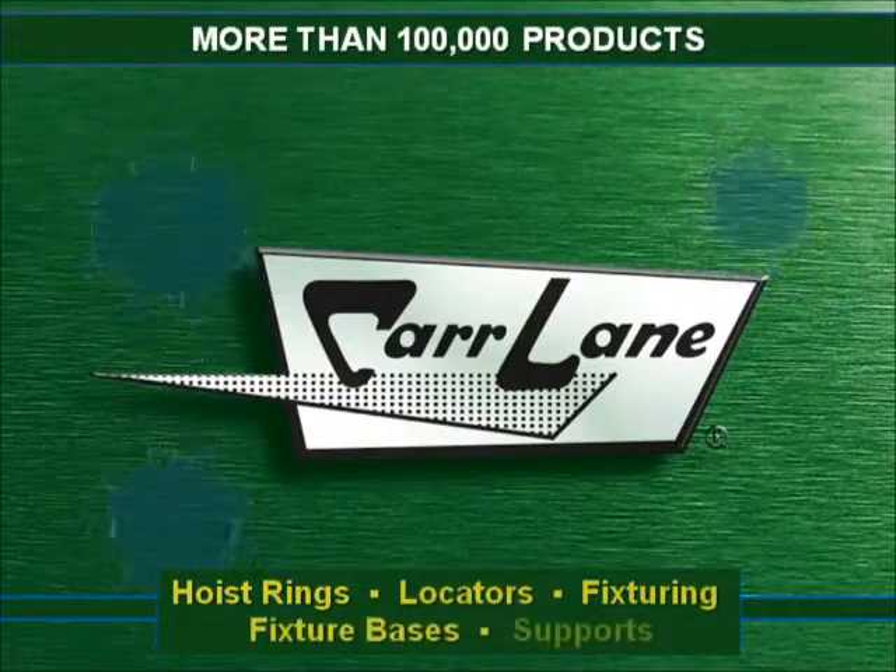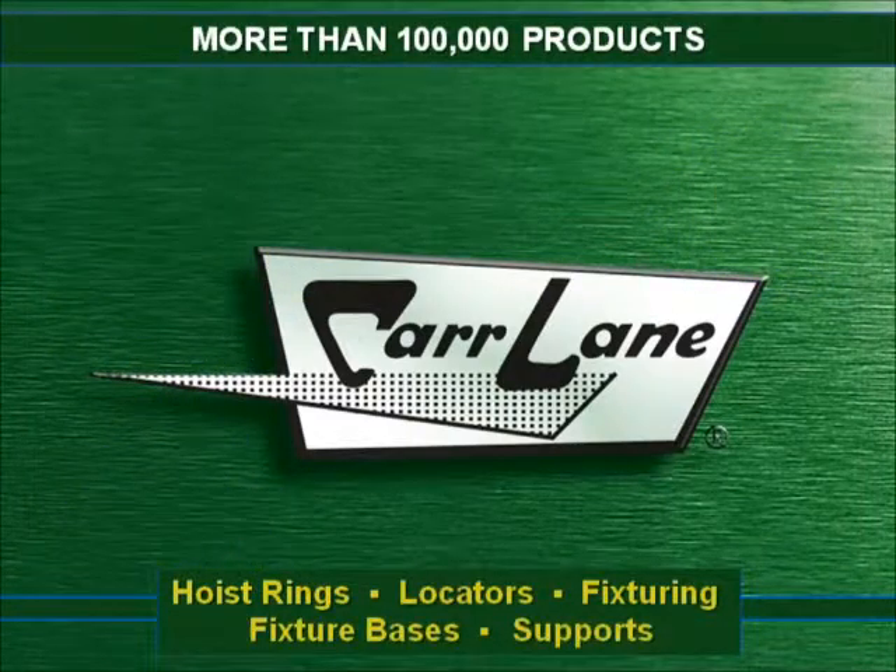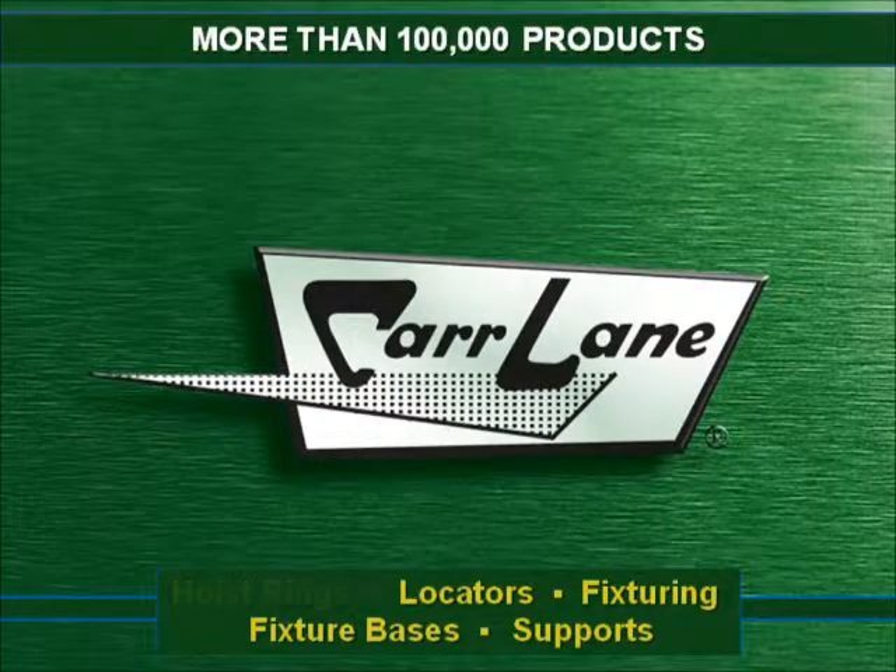CarLane makes more than 100,000 products, including clamps, pins, knobs, and tooling components.